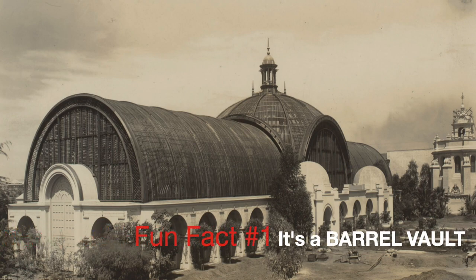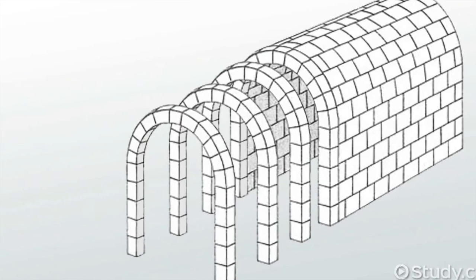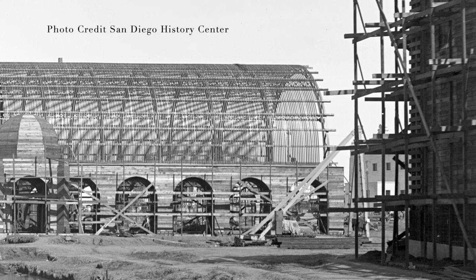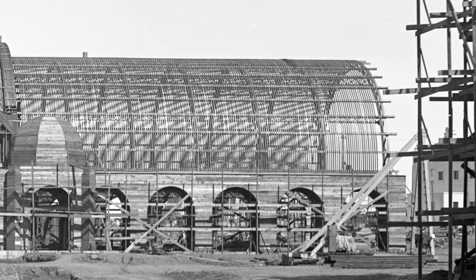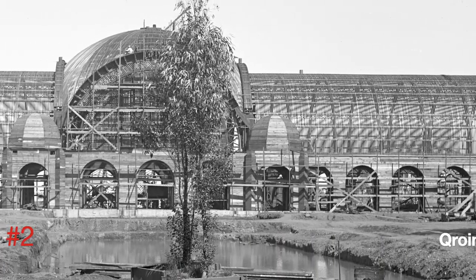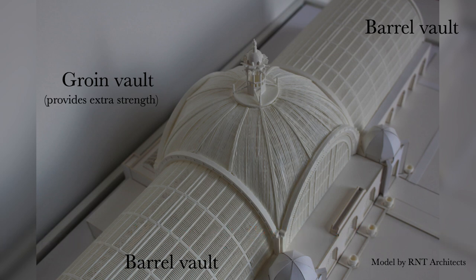Here are some interesting and fun facts about the botanical building. The building is essentially a barrel vault. The barrel vault is made up of a line of steel arches to make it strong, and then they've attached curved slats of wood — that's the lath — and that's why it's called a lath house. Then they added another barrel vault built perpendicular to the first, and that's called a groin vault, which makes the building stronger than if it were just a barrel vault alone.